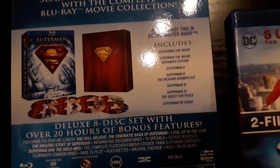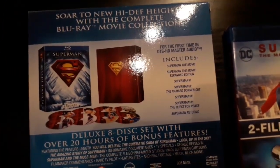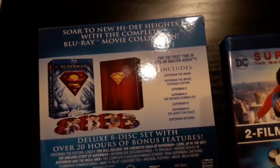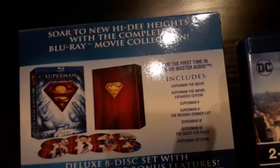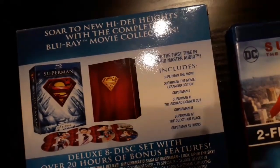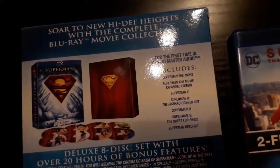Superman 2 is a slightly different story. The Richard Donner cut has a backstory and it gets complicated. Basically, Richard Donner was directing the first two Superman movies pretty much back to back, with scenes from both films mixed together during production — similar to how the last two Avengers movies were filmed. For example, Brie Larson filmed her scenes for Avengers: Endgame before she made Captain Marvel, even though Captain Marvel was released first. Similarly, Superman 1 and 2 were filmed largely at the same time.